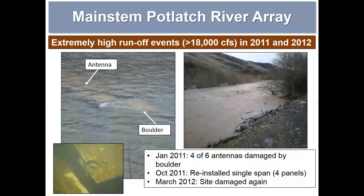Unfortunately, in the spring of 2011, during a high flow event, a rather large boulder came downstream and landed basically right on our antenna, taking out four of our antennas. We went back in the fall of 2011 and reinstalled four more panels in a single span, only to see those four panels wiped out the following spring during another high runoff event. At that point we took a breath and decided we needed to try a different approach at this site.